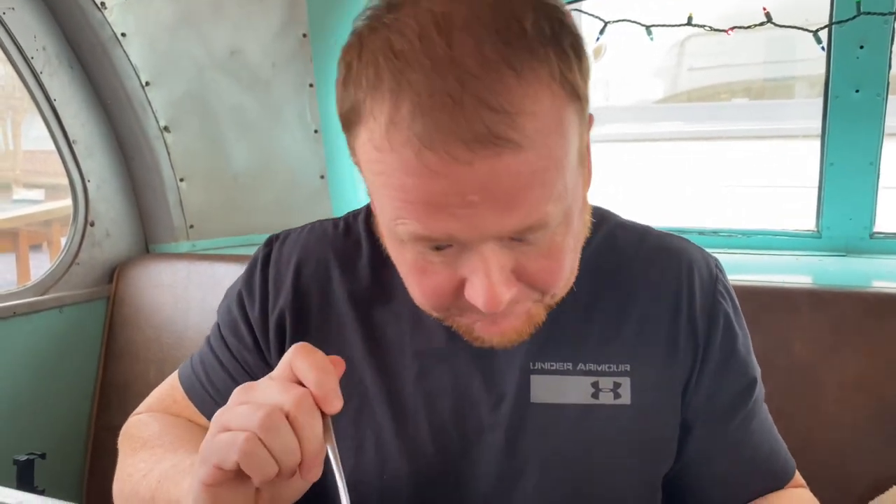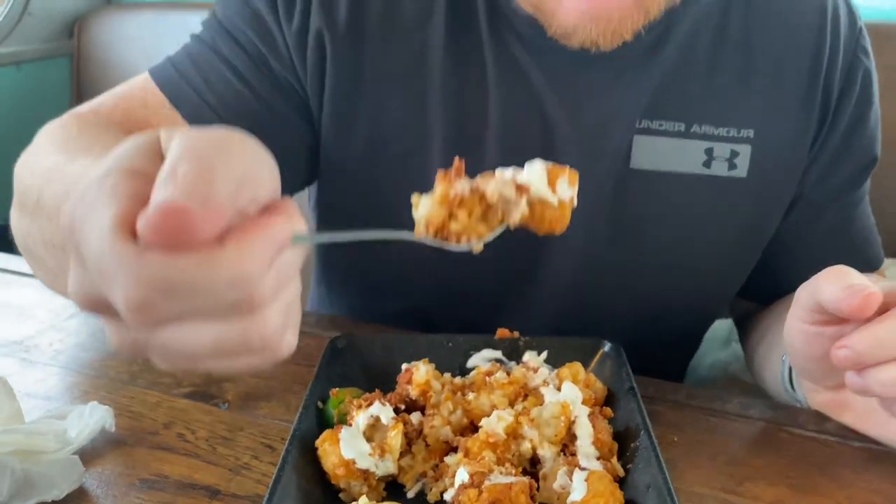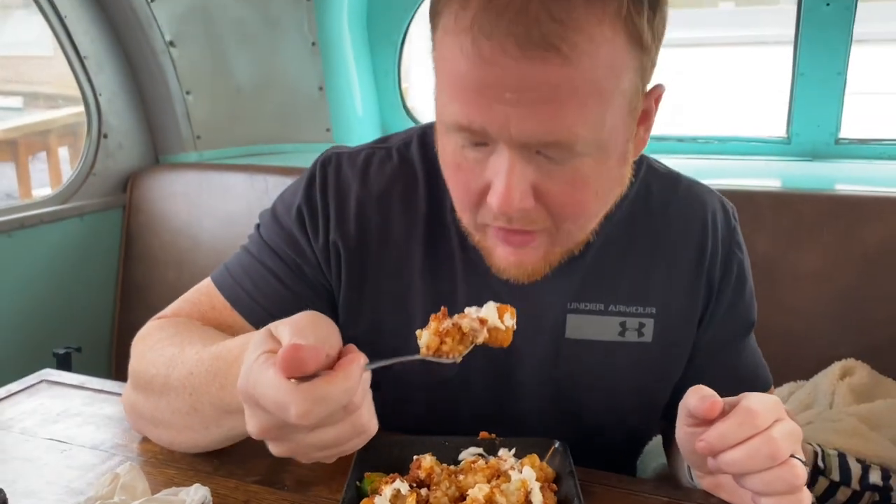They're fresh jalapenos — they are hot. The chili and salsa and the tater tots are good, but the jalapenos are hot.